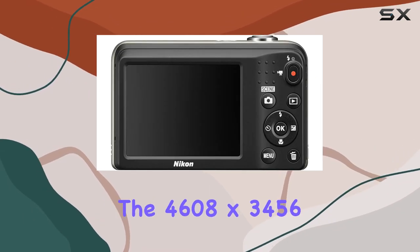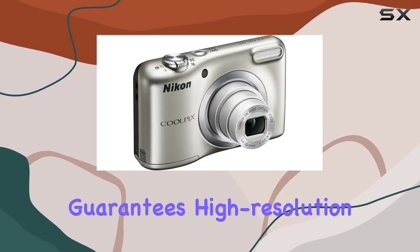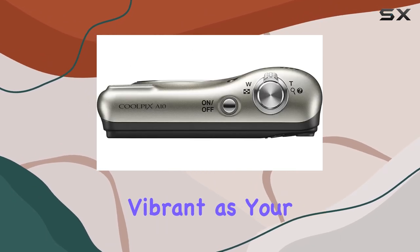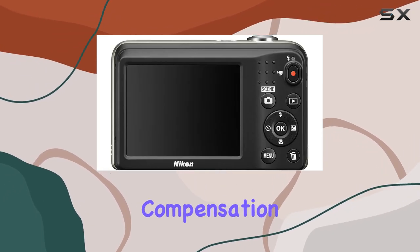The camera boasts a fixed LCD viewfinder offering a straightforward shooting experience. The 4608 by 3456 16 megapixel image size guarantees high resolution snaps, and the HD 720p video capture resolution ensures your videos are as vibrant as your photos. When it comes to controls, the Coolpix A10 offers exposure compensation and automatic exposure control.